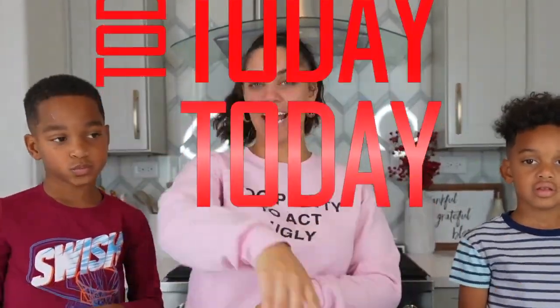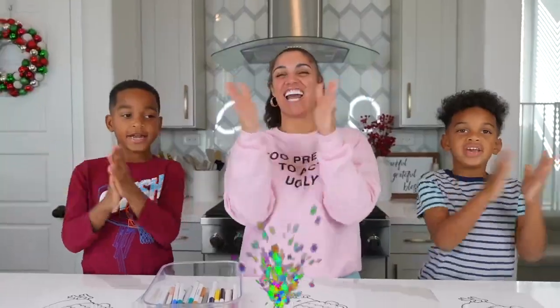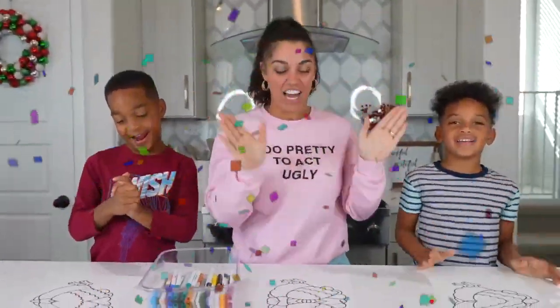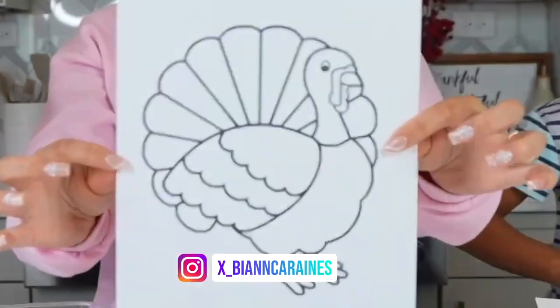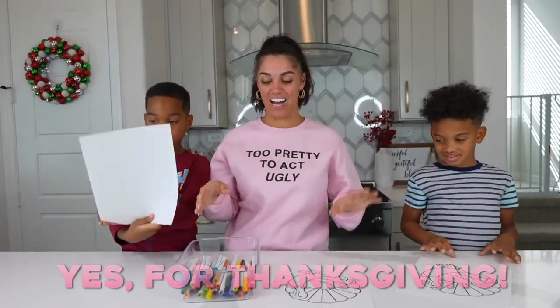What's up guys and welcome back to the clubhouse. We got DJ Kyra in the building — say what's good. What's good. So today, guys, we're going to be doing the three marker challenge. And we're going to be coloring turkeys for Thanksgiving. Let's go.